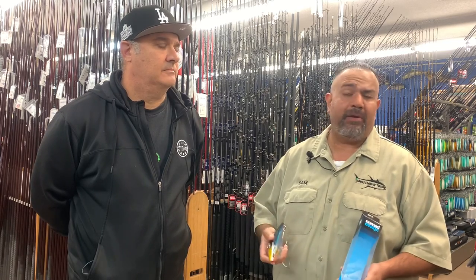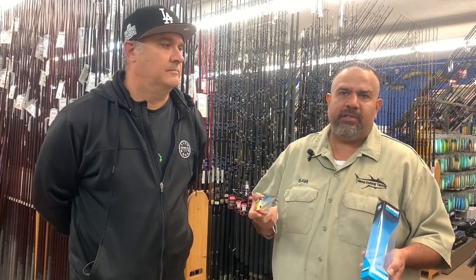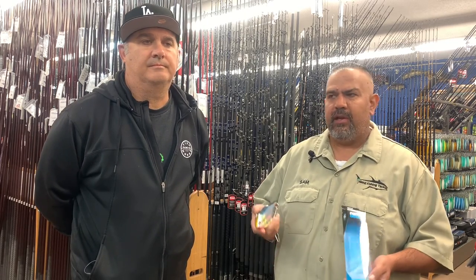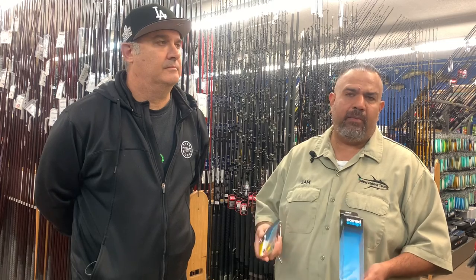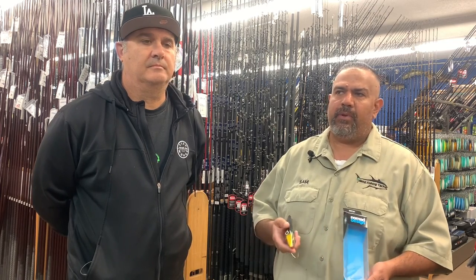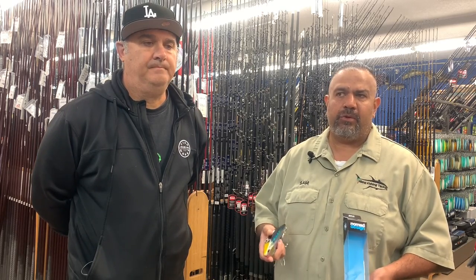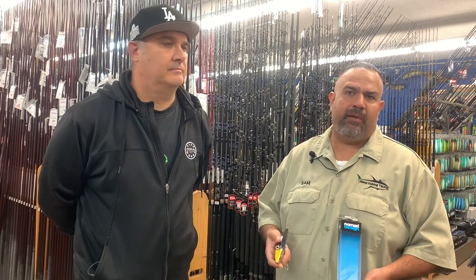I just ordered hundreds of them to get more stock in — I just got some in today. I know these are going to go quick because it's a limited supply. I'm going to put these out on Facebook and Instagram posts and they'll probably be all gone by end of day. I get calls four or five times a day asking for these things. We've been trolling forever in Southern California, San Diego fishing — we've always caught fish on the troll to locate tuna, but Bluefin has never been part of the program. This year, it's definitely part of the program.